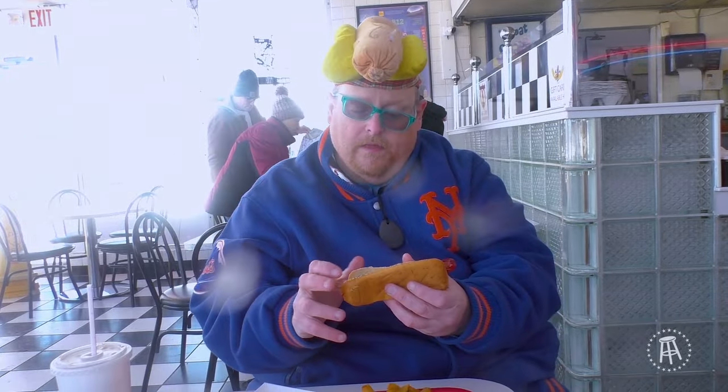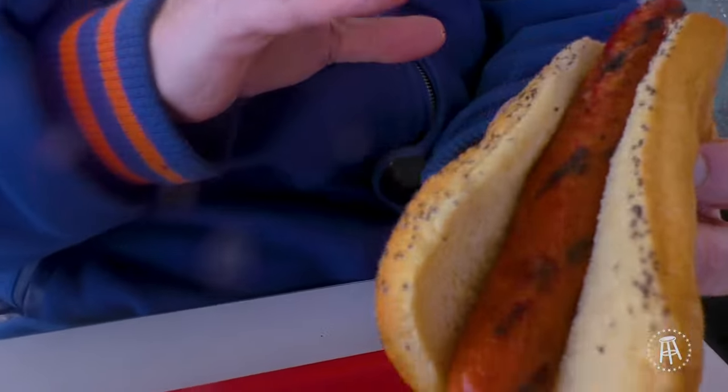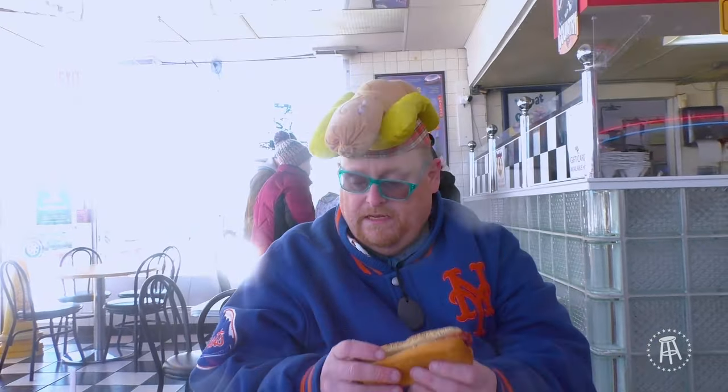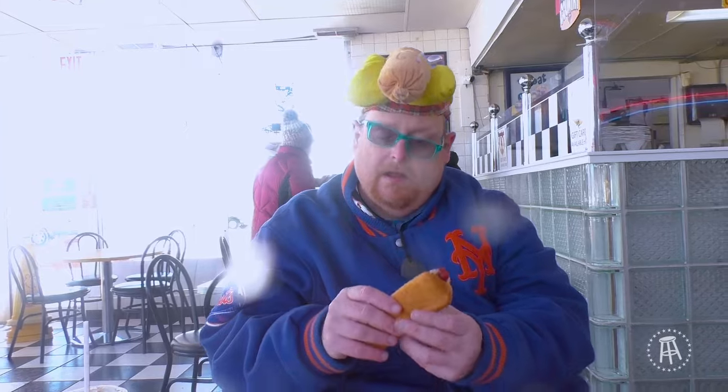Look at this hot dog. Look at the nice little char marks — a good coloring. The bun to dog ratio is very good. The bun is nicely warm, and you need it on a day like this when it is as cold as hell outside.